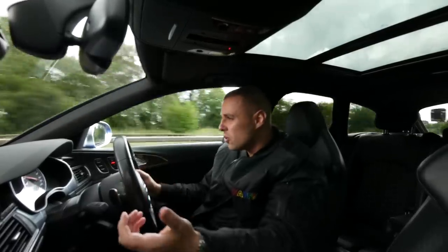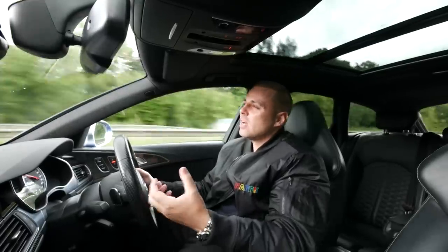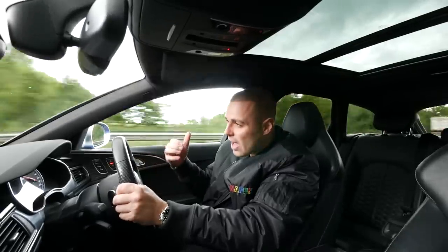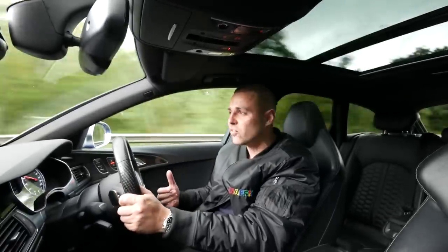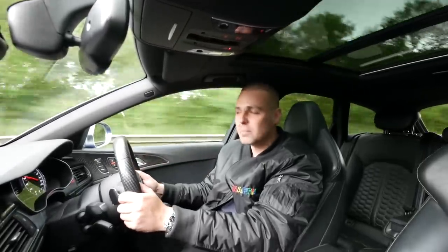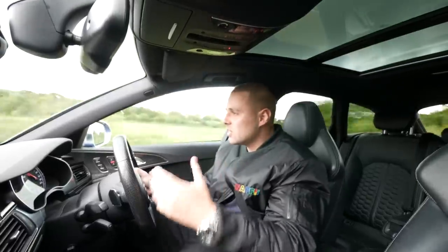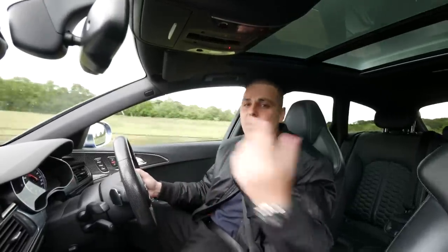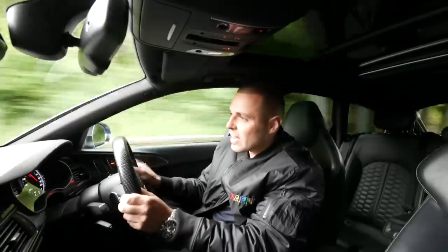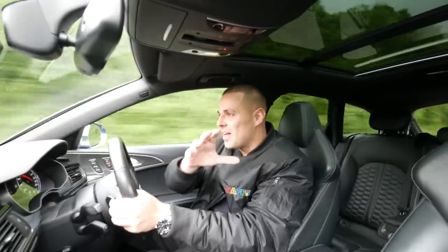I'm a big guy — six foot two or maybe a bit more. In a Golf R you're a bit cramped, and RS3s are very cramped. I looked at saloon RS3s because they apparently offer a bit more legroom in the back, but in this car someone can actually sit behind me, which is a great thing — I've got a big family. So for me it's my daily car and it offers a lot.